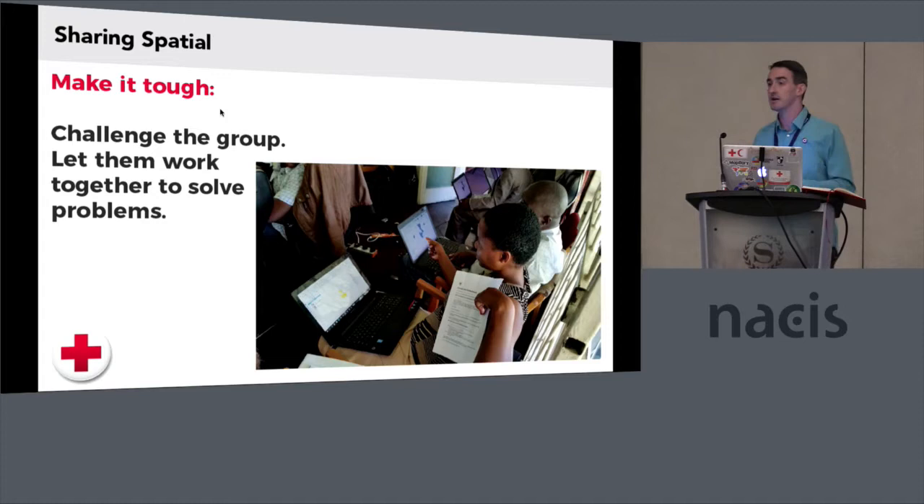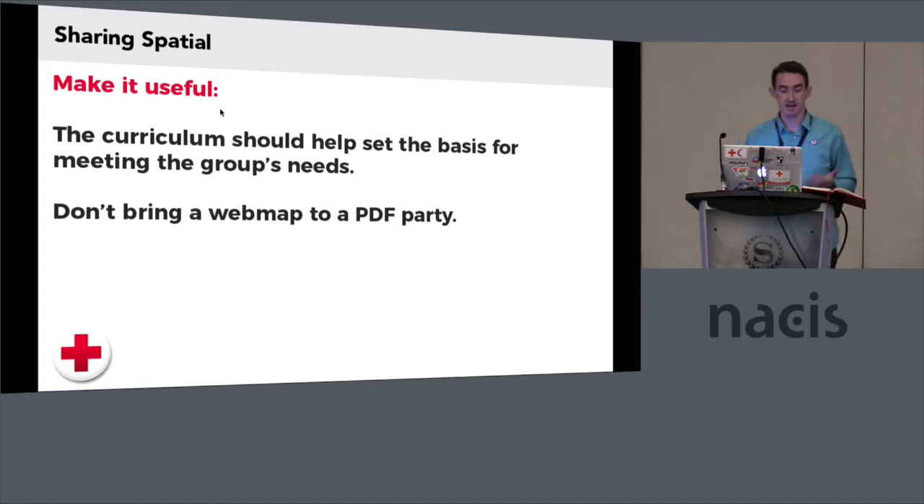Building off of that, we just had two great presentations on using Mapbox and using Carto — two very useful services that have made it very simple for people to put their data in and make a map. When working with people who haven't necessarily been making maps before, doing it in a responsible manner so that they understand the maps they're making and what stories those maps can tell is very important. Make it useful — the curriculum should reflect and help set the basis for meeting the group's needs. Don't bring a web map to a PDF party. In disaster response, paper maps still reigns. It's wonderful to have a flashy web map, but when the power goes out, you still need that paper map. A lot of times that's what a decision maker needs — a paper map in their hand to help them make decisions in a quick and efficient manner.